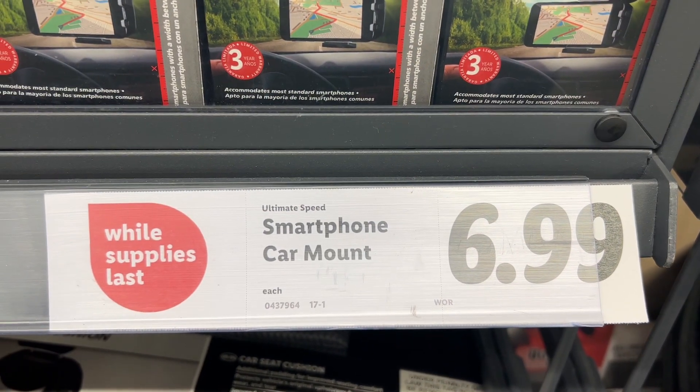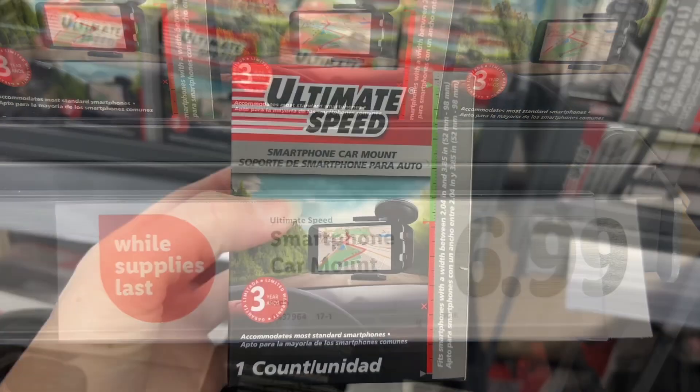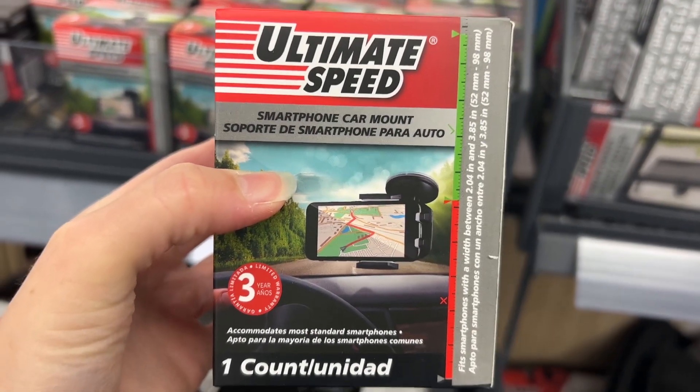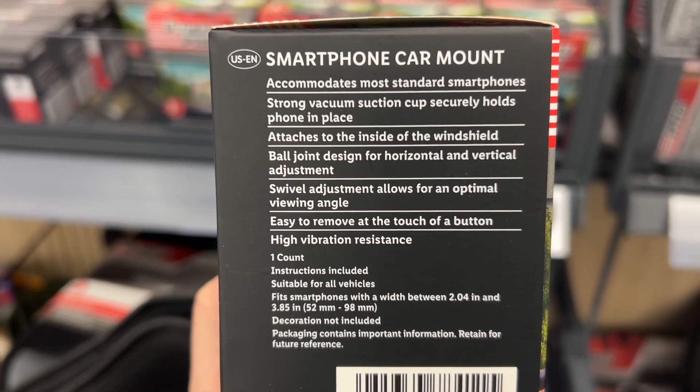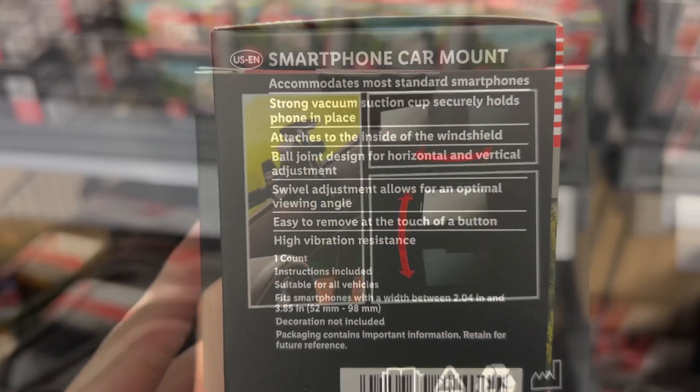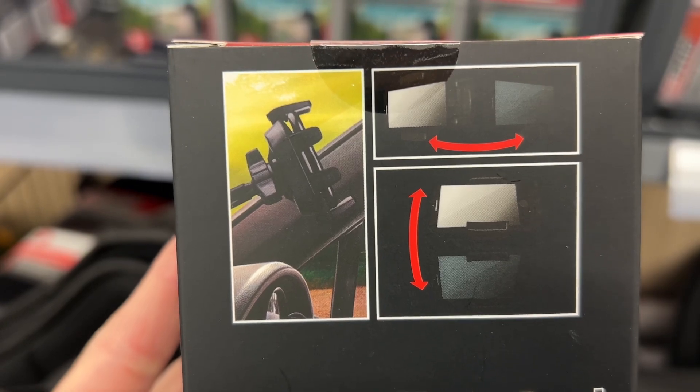This is the Ultimate Speed Smartphone Car Mount for $6.99. It fits smartphones with a width between 2.04 inches to 3.85 inches. The strong vacuum suction cup securely holds your phone in place. Similar brands are $9 at Walmart and $25 at Target.